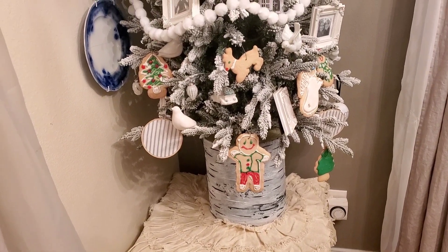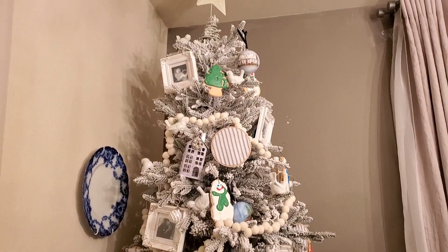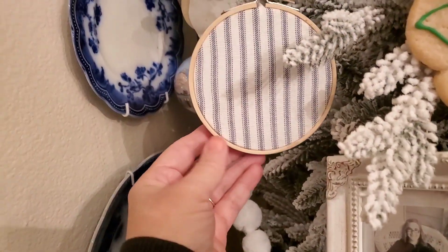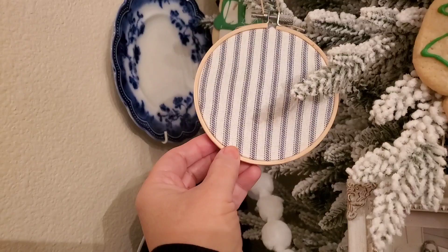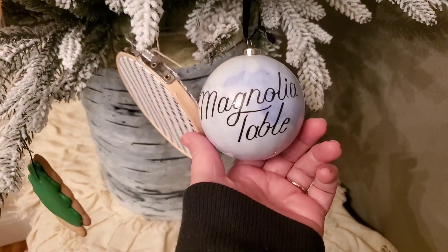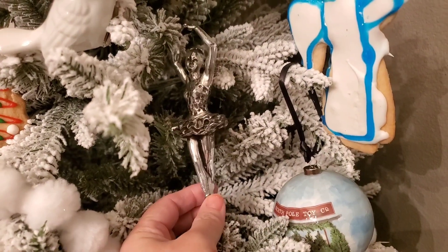In the corner of the dining room is a flocked Christmas tree. I put some sugar cookie ornaments on here this year — I will be sharing a tutorial on how to make sugar cookie ornaments. On this tree I put some white doves. Lisa from Farmhouse on Boone gave me the idea of putting ticking fabric between an embroidery hoop — I really like that idea. I have some blue magnolia ornaments from the different places at Magnolia Market; this one is the Magnolia Table. I put some pom-pom garland on there, and here is another ballerina on this tree.